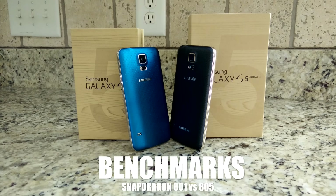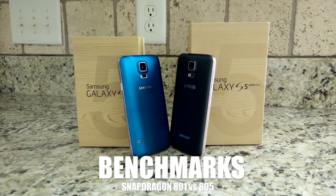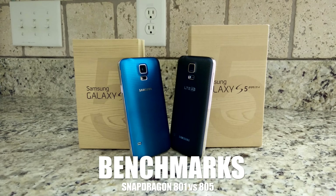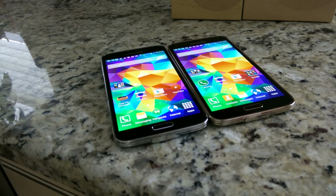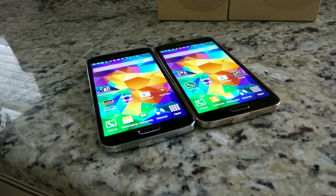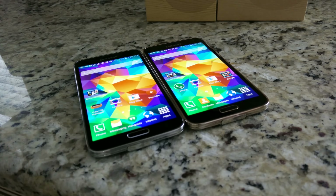What's up everybody, this is Danny. Today I'm going to be benchmarking the Snapdragon 801 processor versus the brand new Snapdragon 805, which is being represented by the Galaxy S5 LTE-A. This is the first device to sport that Snapdragon 805 processor with a bumped up 3GB of RAM and the brand new Adreno 420 GPU.